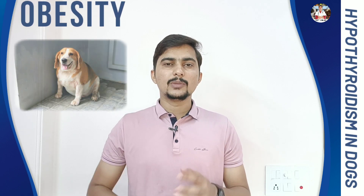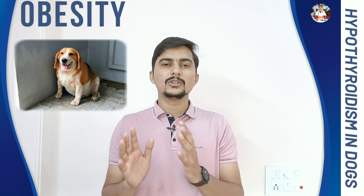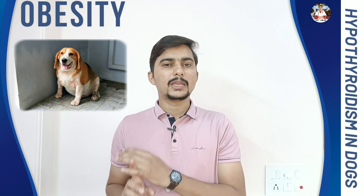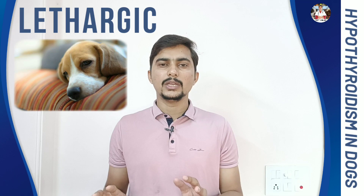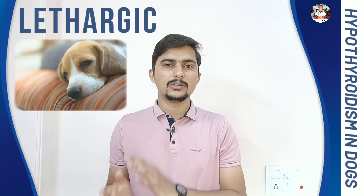Number 1 is Obesity. Your pet's weight will increase day by day even though they are having the same amount of food as before. This is an indicator that something is wrong, or your pet may have a hypothyroidism issue. Number 2 is Lethargy. Your pet will not show interest in playing or running — nothing. They will be lying down the whole day, which also indicates your pet may have hypothyroidism.